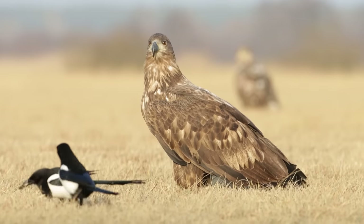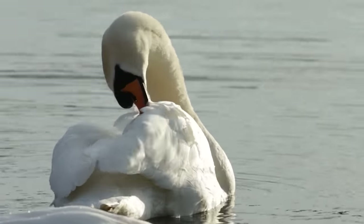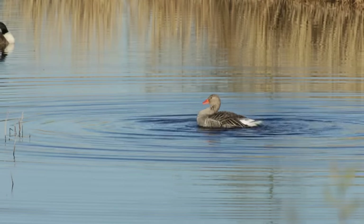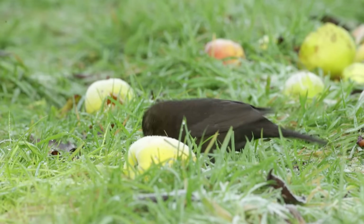In terms of birds, the largest are going to be our eagles — golden eagles, sea eagles — and then swans, geese, grey herons, with everything else generally much smaller. You get down to blackbirds, crows, smaller birds, tits and finches, and then reptiles, amphibians, and insects are really really small.